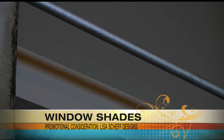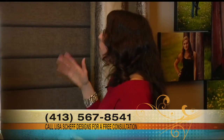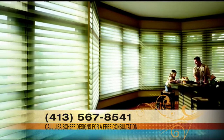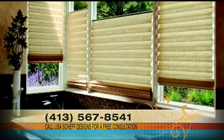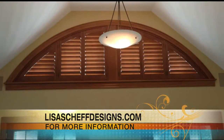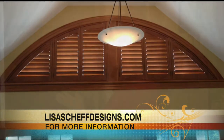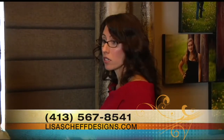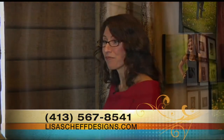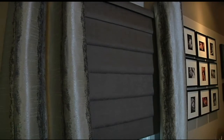When would someone use these blinds in their home? You would use a motorized shade or blind in a space with hard-to-reach windows — maybe over a soaking tub where you'd have to climb in to reach them. Also, high windows in a great room where you'd have to climb a ladder. We also use them in rooms where there are children or pets because there are no cords to get tangled. It's a child-safe product because it operates with a remote or an iPad.